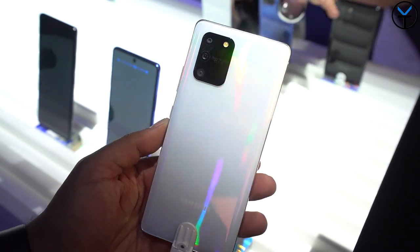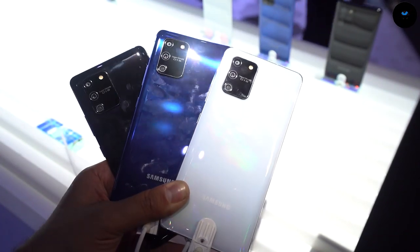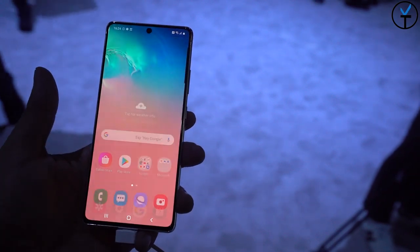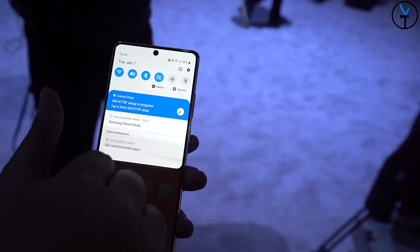What we have here is a triple camera setup on the back. We have a 5MP macro lens at f2.4, a wide-angle lens with a 48MP sensor with OIS — improved OIS with pitch and yaw — and of course a 12MP last sensor. The front-facing camera is a 32MP sensor with f2.2.